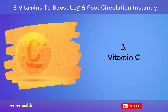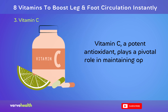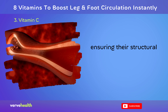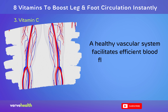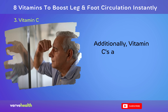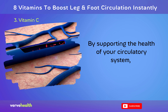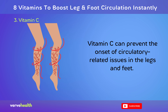Number 3: Vitamin C. Vitamin C, a potent antioxidant, plays a pivotal role in maintaining optimal leg and foot circulation. It aids in the synthesis of collagen, a primary component of blood vessels, ensuring their structural integrity and flexibility. A healthy vascular system facilitates efficient blood flow, delivering vital nutrients to the extremities. Additionally, vitamin C's antioxidant properties combat oxidative stress, which can damage blood vessels and impede circulation. By supporting the health of your circulatory system, vitamin C can prevent the onset of circulatory-related issues in the legs and feet.